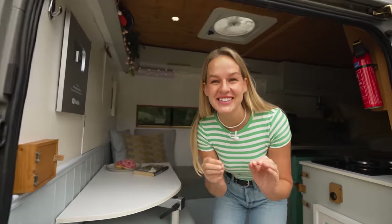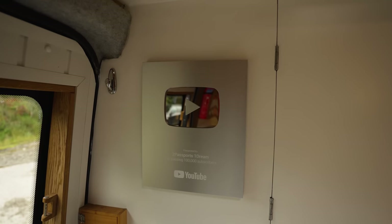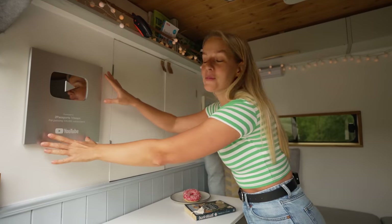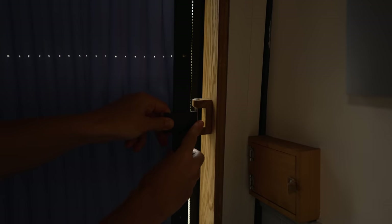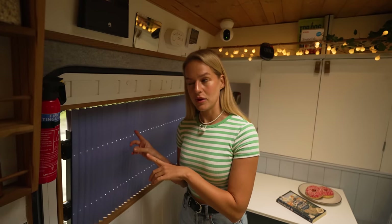Welcome to our super cosy, not-so-little van. When you first come into our home you see our lovely YouTube plaque — we had to hang it here, pride front and centre. Thank you so much for a hundred thousand subscribers; eventually we'll replace this one with the golden plaque at one million. The nice thing about when the door is closed is that no one can really see in, and at night we've got a lovely little blind that covers the window so people can't peek in when the lights are on inside.